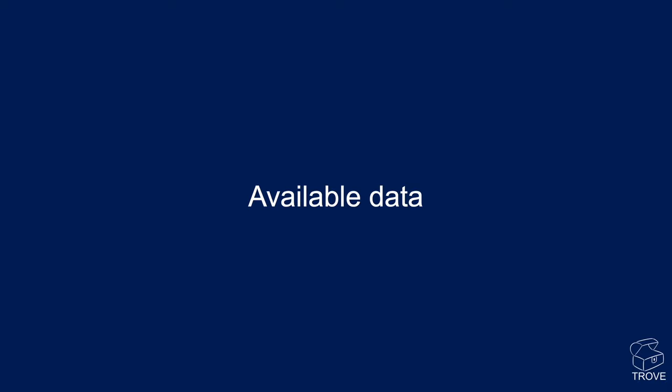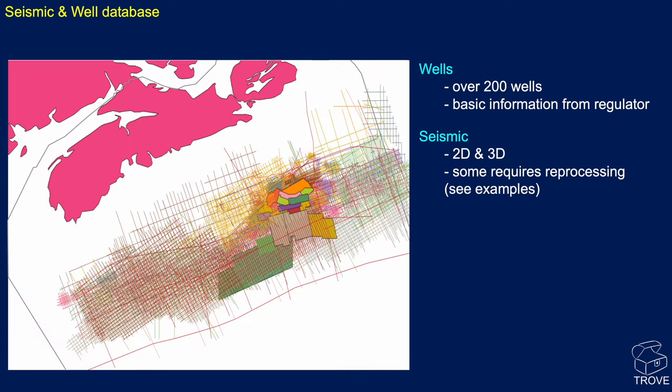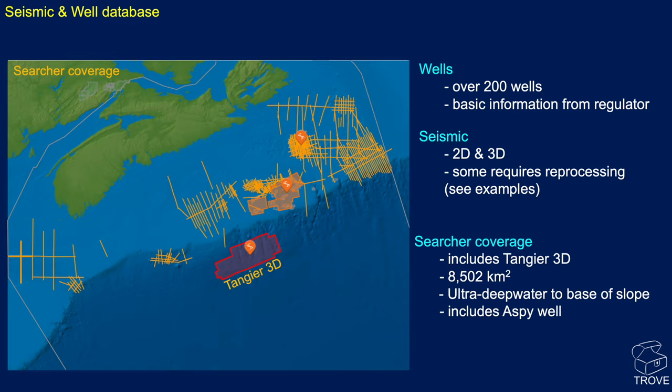Turning our attention to the potential: the Jurassic fractured carbonate play might not be top of the priority list, but there have been over 200 wells and lots of information available from the regulator. In terms of seismic, coverage is good — both a lot of regional 2D lines and quite a large area of 3D. Some of this data does require reprocessing as it is quite old. Searcher are responsible for brokering and supplying data, with a lot of coverage on the shelf, some 3Ds in the Sable Island area, and the Tangier 3D covering the ultra-deep water region.